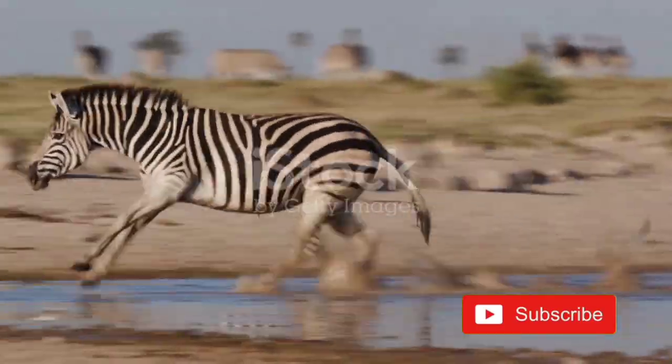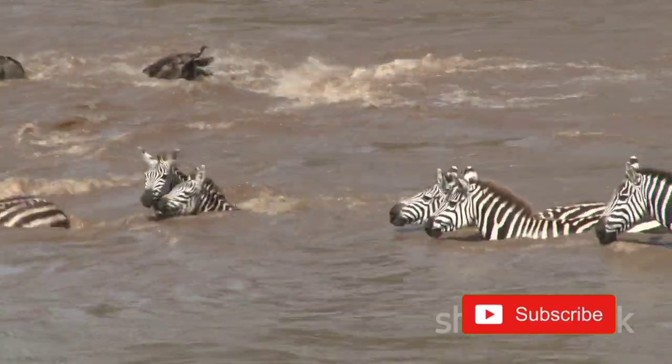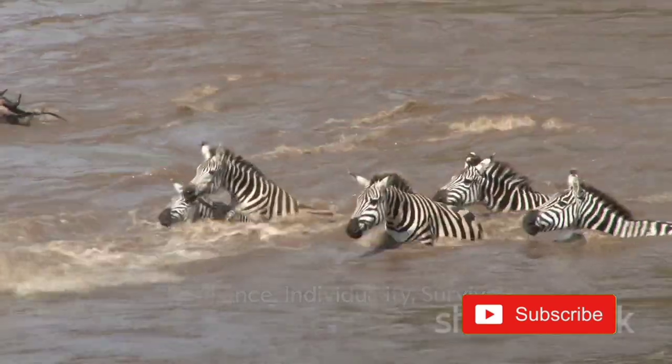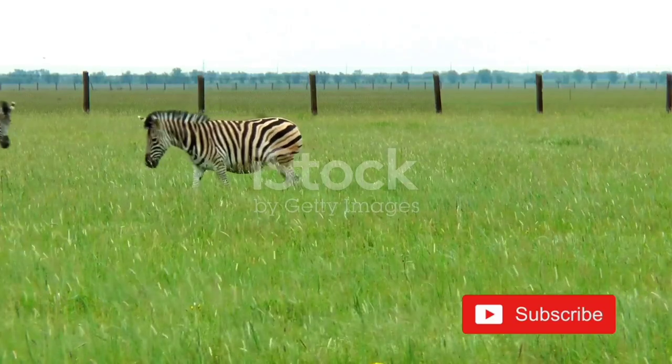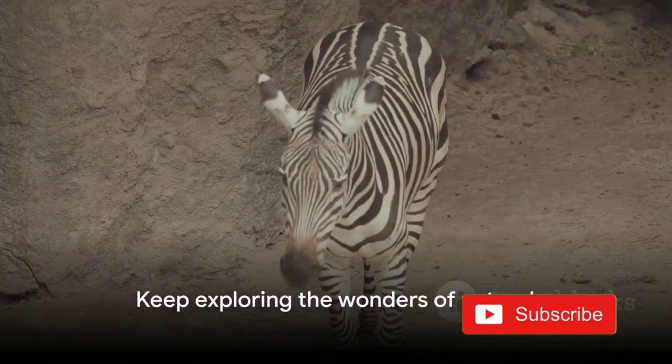Distinct to each individual, these stripes are a testament to the zebra's adaptability, aiding their survival in the wild. So it's not just about aesthetics — it's about resilience, individuality, and survival. The next time you see a zebra, you'll know there's more to those stripes than meets the eye. Keep exploring and stay curious about the wonders of nature.